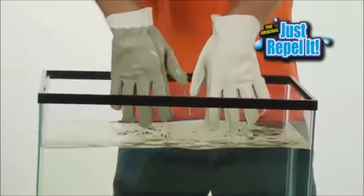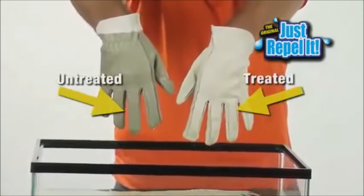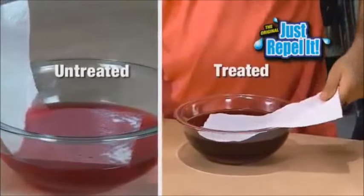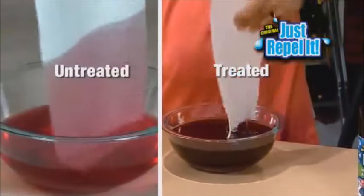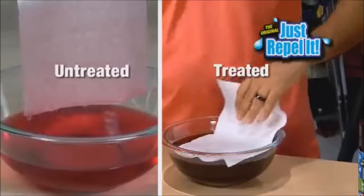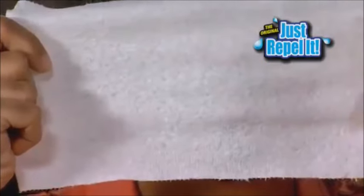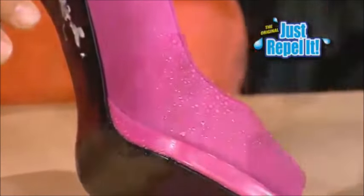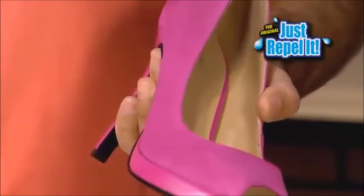A little Just Repel It on your work gloves will keep your hands clean and dry. Now for the best part: ordinary repellents change the texture into a plastic-like surface, but Just Repel It even protects a paper towel and the towel still breathes. Just Repel It's nano-thin coating shields whatever it's applied to — suede still has a soft, supple, luxurious feel, and carpets are still gentle and plush.